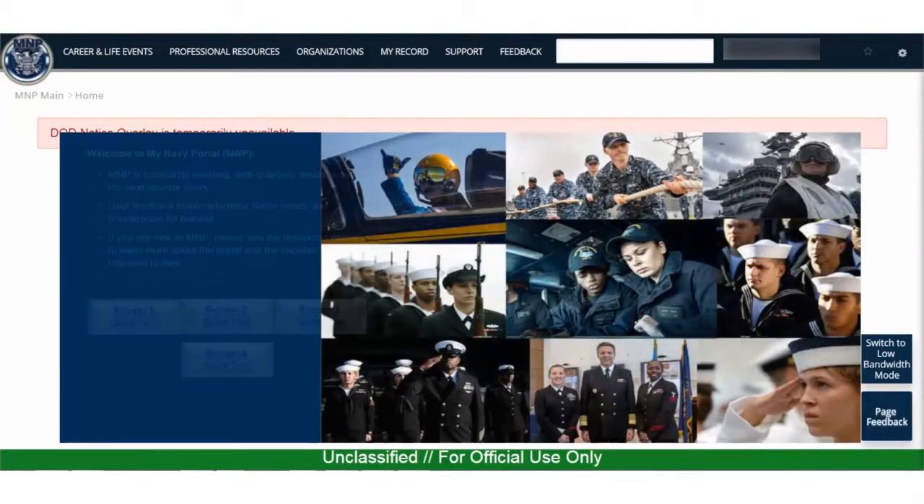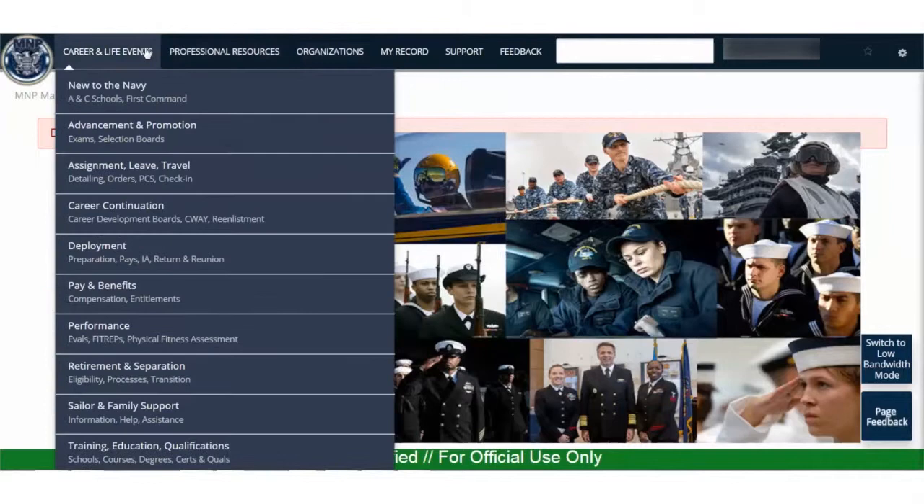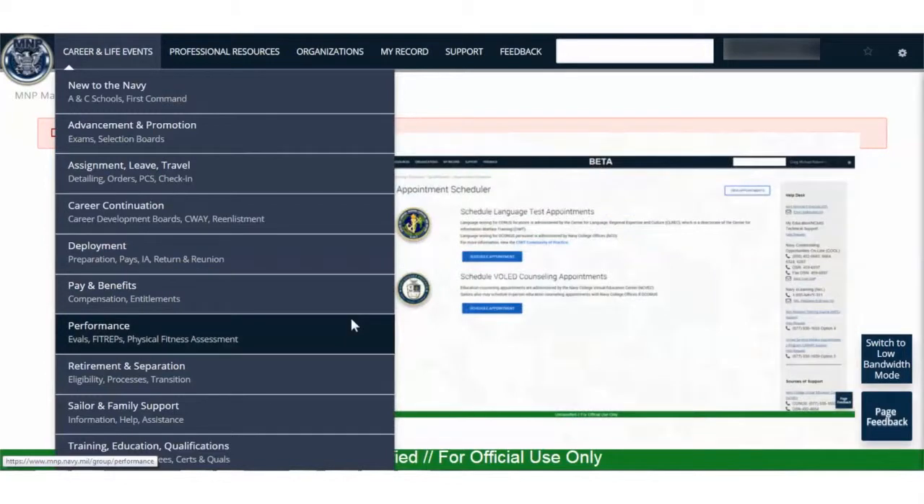My Navy Portal has clickable tabs for every facet of your Navy career: new to the Navy, advancement and promotion, assignment, leave, travel, career continuation, deployment, pay and benefits, performance, retirement and separation, sailor and family support, and training, education, and qualifications.